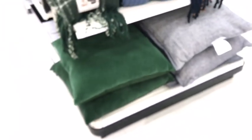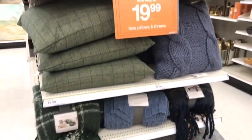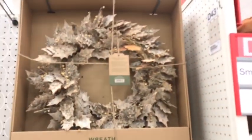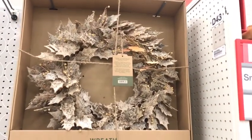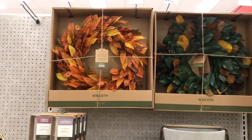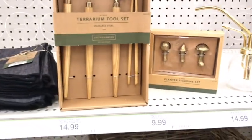Now if you're more into the deeper blues and greens and grays, they have some of those as well over here. And of course I always go over to this section too because they always have a really good wreath section. This one's definitely more of a winter wreath, and then these two are definitely more fall. The wreaths are so expensive though until you get them on sale - they're like $44.99, which I feel like is pricey.